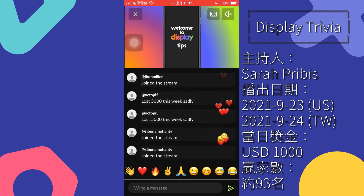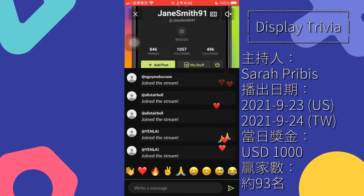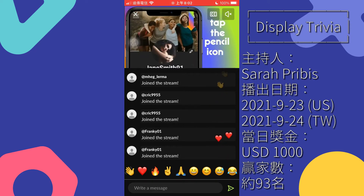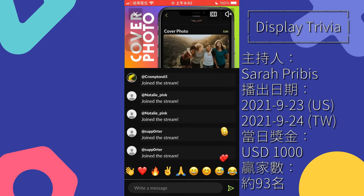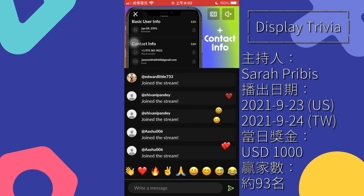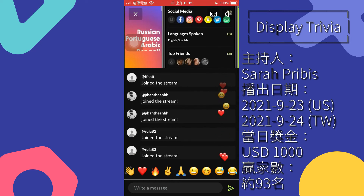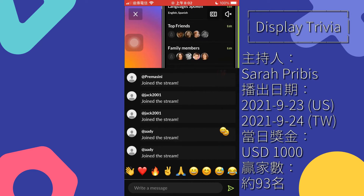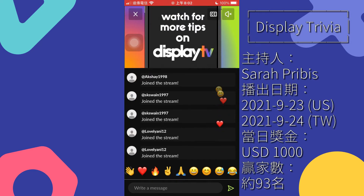Welcome to display tips. Let's get introduced to profile. Tap the profile on the bottom right of the screen. Here, you can personalize your display experience. Tap the pencil icon to edit your profile picture, cover photo, basic user info including contact, and link to your other social media accounts. Select your preferred language. Identify top friends and family members. You can also create and manage your communities here. Watch for more tips on display TV.